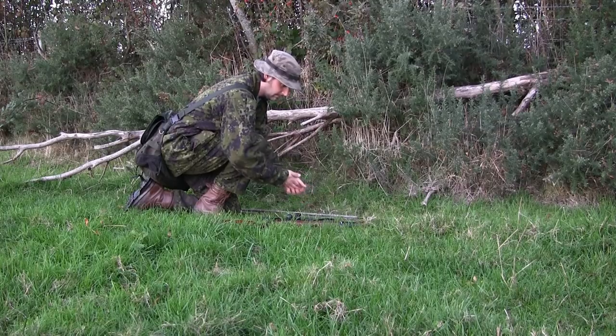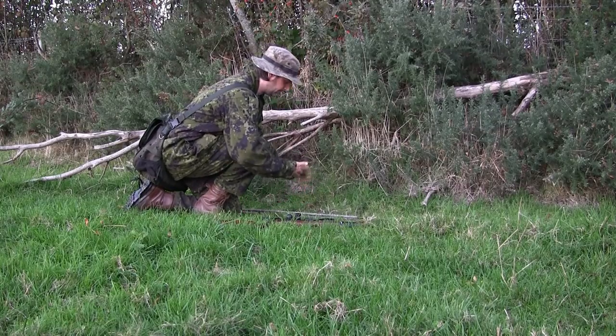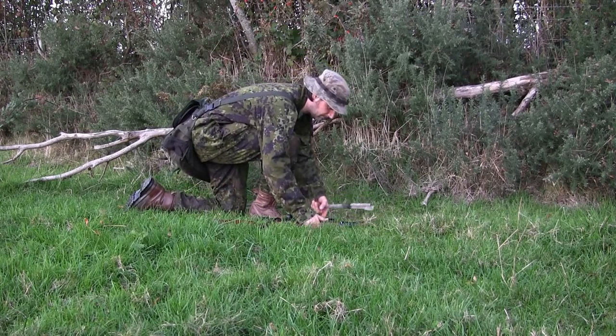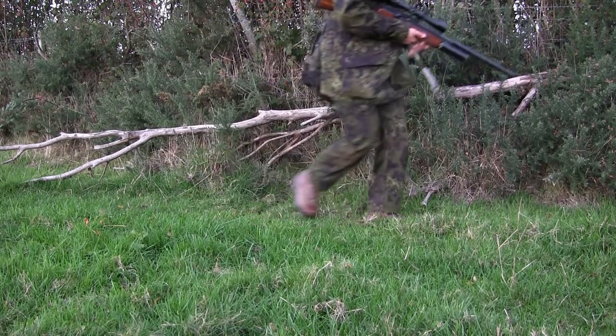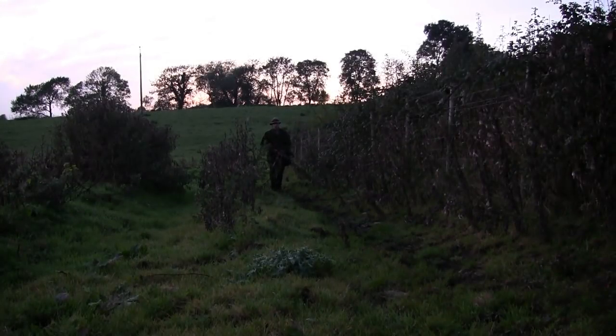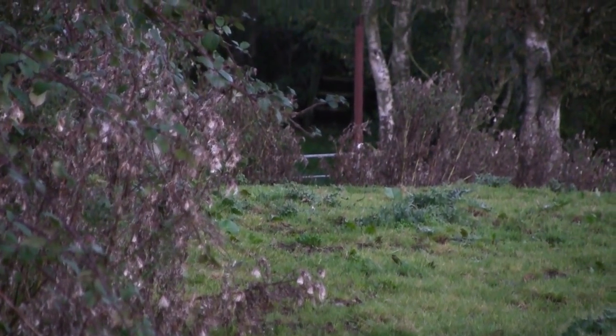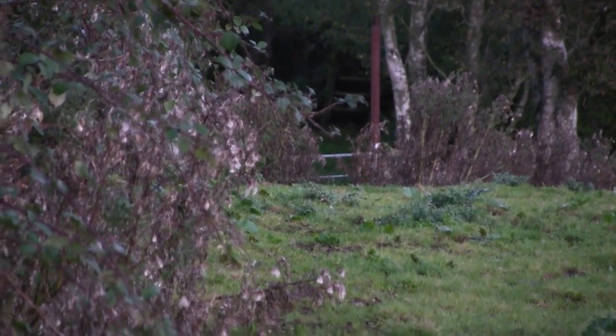I gave my hands a wee wipe on the grass — I don't like handling the rifle with blood on my hands because it gets everything all sticky. You can see the sun behind me has dropped quite a bit and the light is going. I'm slowly making my way along this old cow path when I think I spot something moving in front of me. I think that was a rabbit — yes, there's one there just at the edge of those thistles.